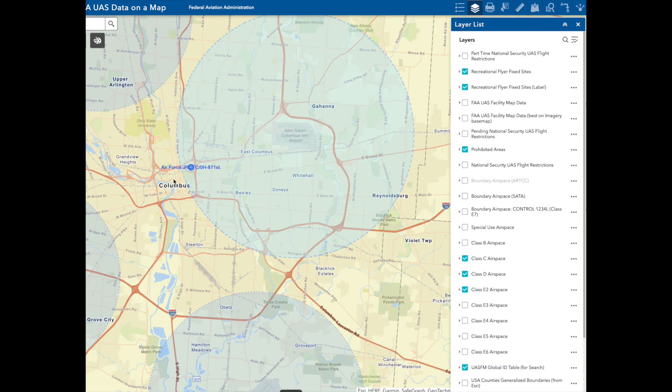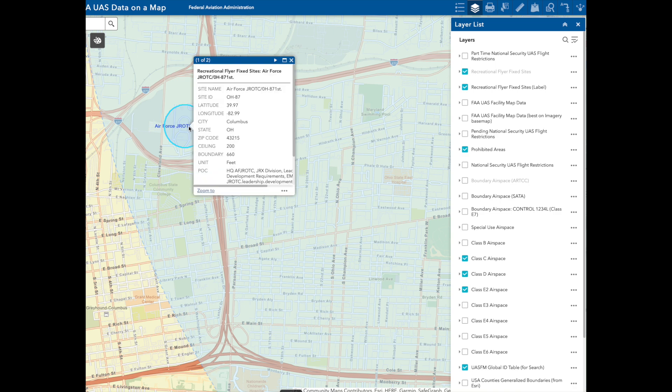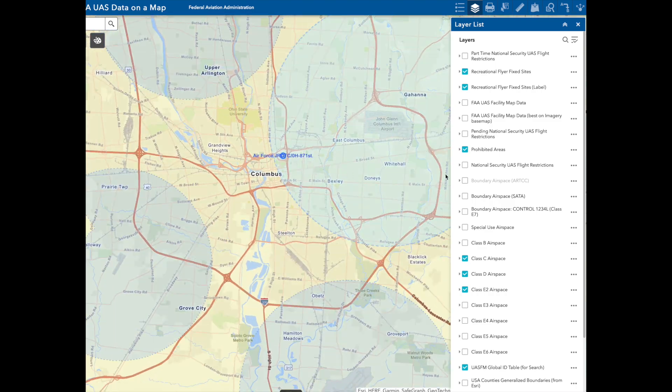This is the UAS Data Delivery System showing Columbus International Airport, a shared guard reserve base. There is a fixed site — we zoom in and click on it; it's a junior ROTC. When you click on it, it gives details: the ceiling is 200 feet above ground level, and it's in Class C airspace. We can go to the layer list on the right and deselect Class C to see how that goes away. This map will show a variety of airspaces, fixed sites, controlled airspaces, and FREAs at some point.